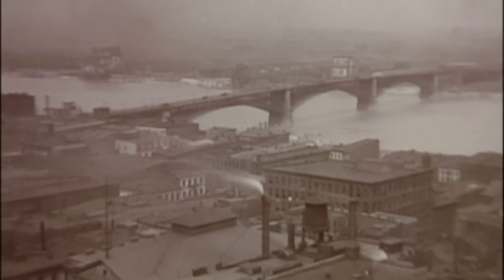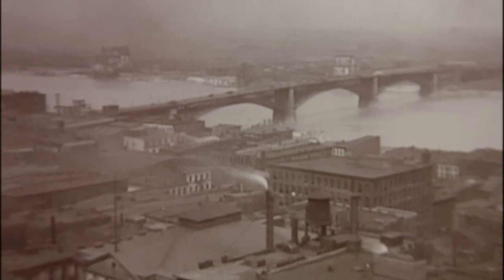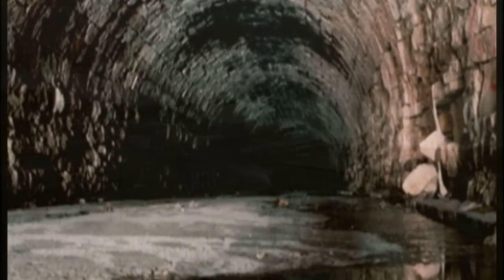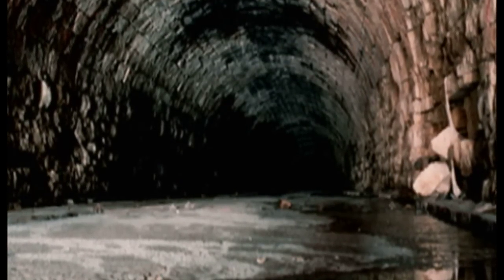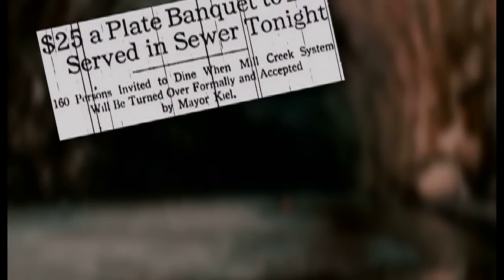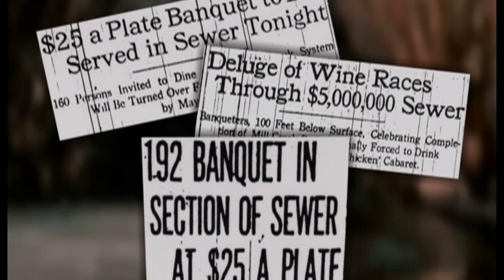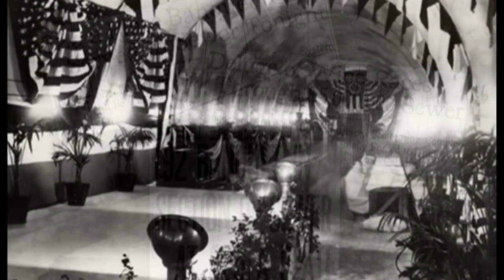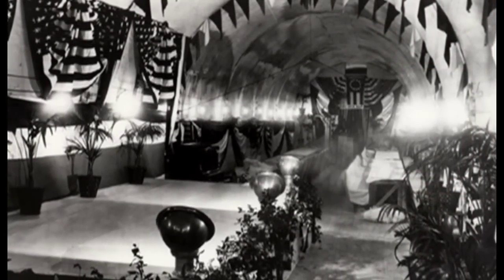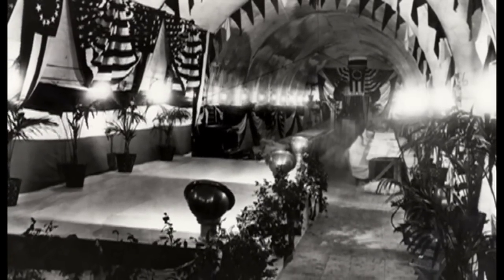There was an era when a city's status was proudly measured in smokestacks and sewers. And get this: in 1916, St. Louis celebrated the completion of the Mill Creek Sewer Project with a formal dinner for 200 inside the giant sewer before it went into use. Guests were lowered down into the tunnel where they found tables and chairs and a kitchen — everything from caviar to after-dinner cigars. If there was a golden age of sewers, this was it.